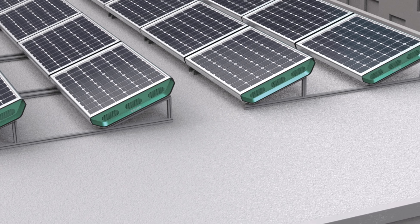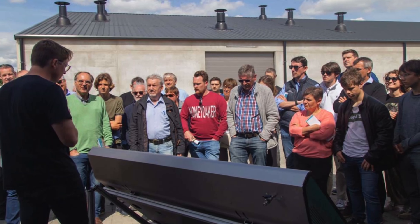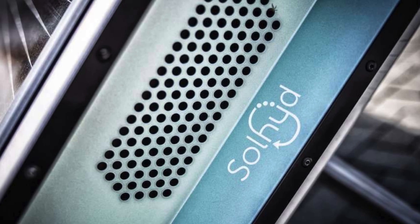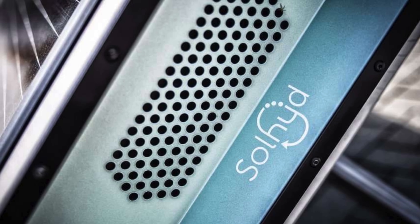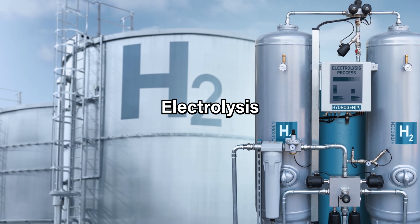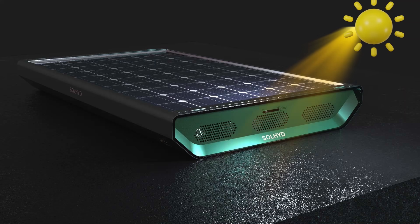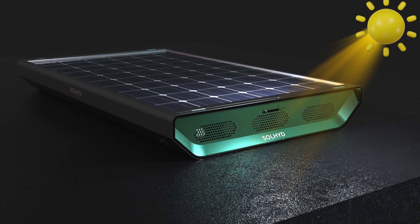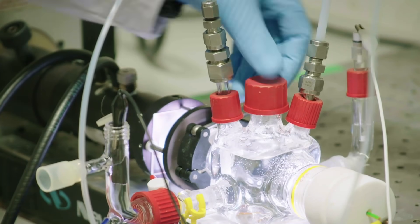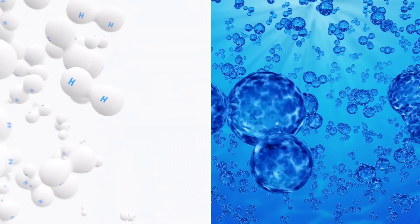This is achieved through several innovative components, notably a specialized membrane that absorbs moisture from the air and delivers it to the panel's conversion cell. This patented membrane technology distinguishes Solheide's system from conventional hydrogen production methods, such as electrolysis, which require significant amounts of electricity and water. As sunlight strikes the panel, the energy is used to power catalysts that break down the water molecules into hydrogen and oxygen gases.